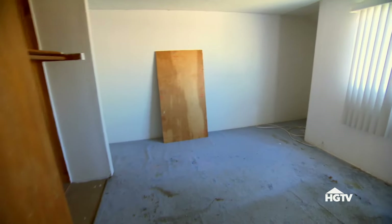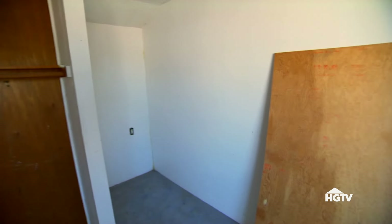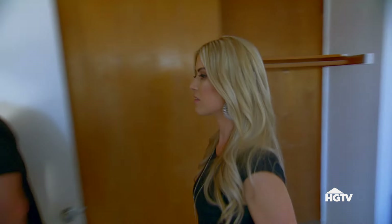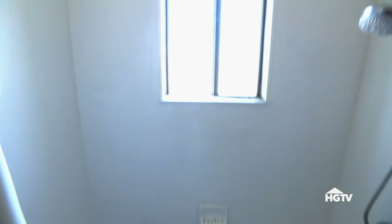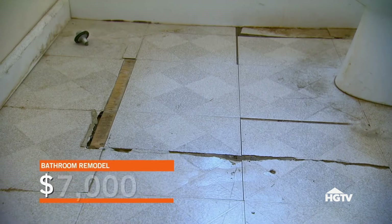This is a big bedroom. It's weird how there's these two nooks. It's a nice-sized bedroom. This is the community bathroom — bathroom one. It's not the biggest, but to redo this, it's not that big. I would say about $7,000.